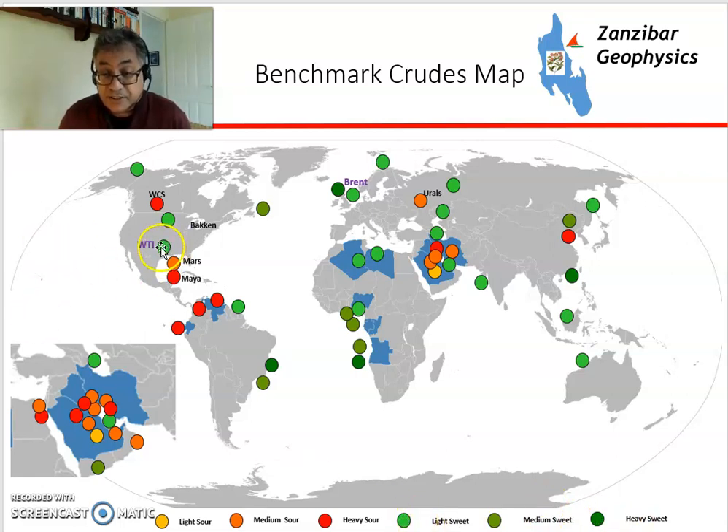WTI, located in Texas, is light and sweet, as is Brent. Whereas Maya in Mexico is heavy and sour. The Middle Eastern crudes tend to be slightly heavier and slightly more sour, and Urals Blend is medium and sour in Russia.